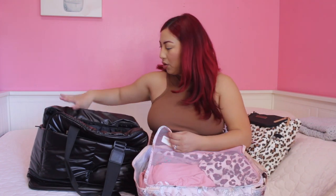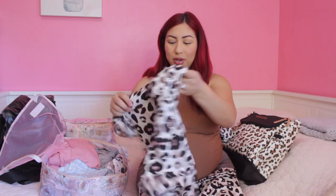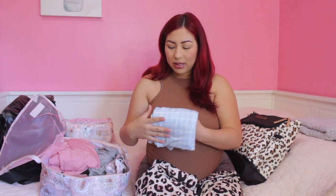The last packing cube is my clothing cube with everything I'm bringing for myself. I have this short leopard PJ set from Target — it is so soft. I'm also bringing this cover that can be used as a nursing cover, since I'll likely have family visiting after. It also acts as a car seat cover, and my mom got this for us, so I decided to bring it.